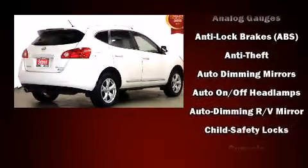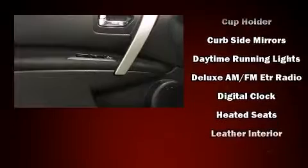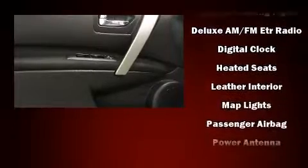Nissan ensures the safety and security of its passengers with equipment such as dual front impact airbags with occupant sensing airbag, head curtain airbags, traction control, brake assist, anti-whiplash front head restraint, a security system, and four-wheel disc brakes with ABS.